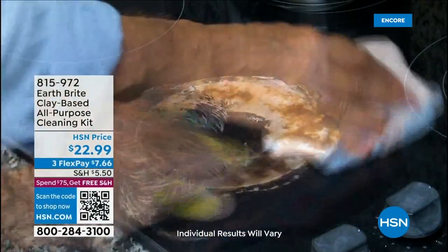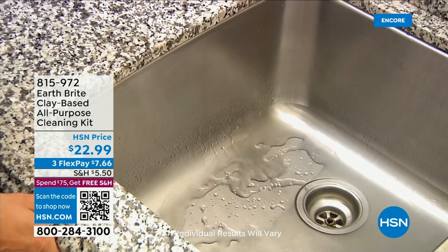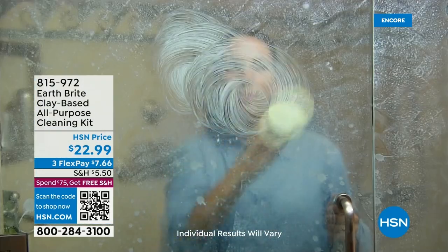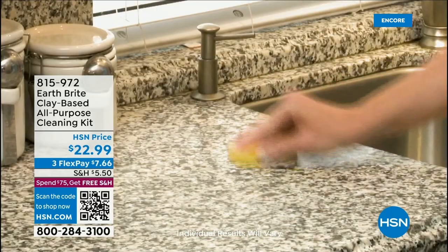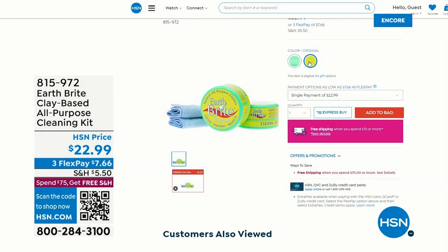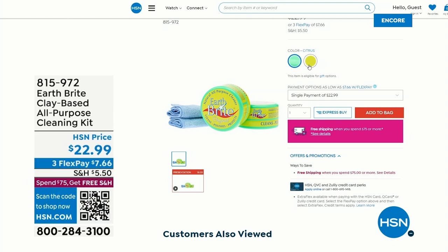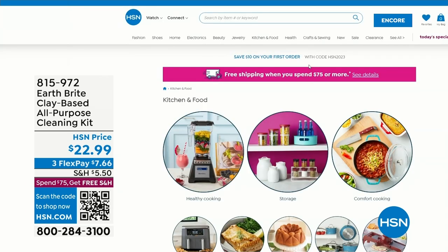Each one of these is hand-filled with all-natural ingredients. We've got the original scent or the citrus. You get two tubs and two microfiber towels. It has a little bit of abrasion but it doesn't scratch even stainless, glass, or ceramic surfaces. You can use this in any room in the house — to get the chemicals out of your home, trust EarthBright. Special price today: $22.99 with three FlexPay available.